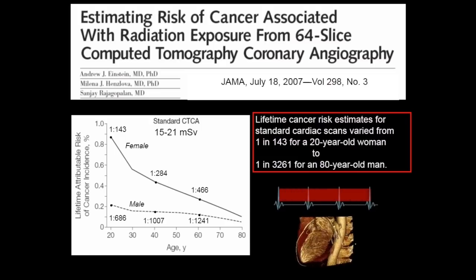In this study, using the technology at the time, which was for a cardiac exam that was fully retrospectively gated, the lifetime risk of developing a cancer from a single cardiac CT for a young female was 1 in 143. Based on some of this work, industry has improved what we can do in terms of reducing radiation exposure.